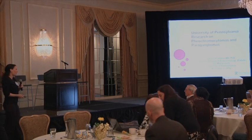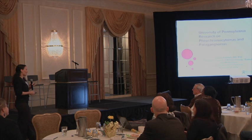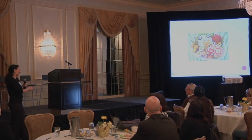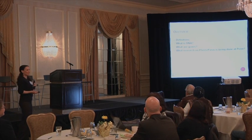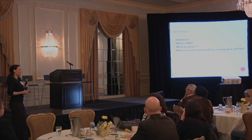Today I'll be talking about some of the research we're doing on pheochromocytomas and paragangliomas. Some of the slides are going to be a little complicated, and I know I'm standing between you and lunch, so we'll try to go quickly. I'm going to talk about first some definitions, which will summarize basically everything you've heard today, then spend a little bit of time talking about what DNA and genes are before I get into the research.